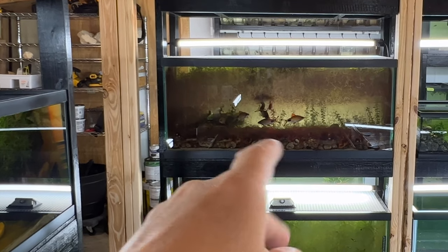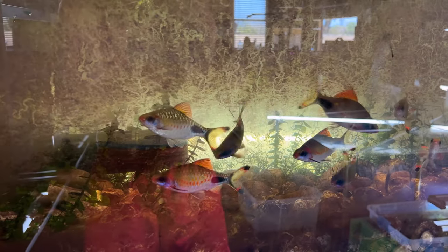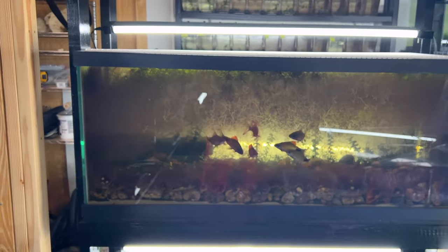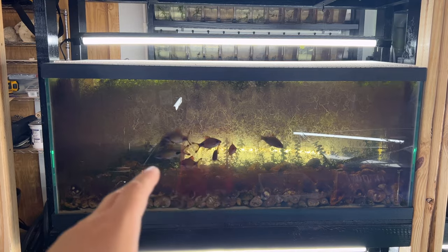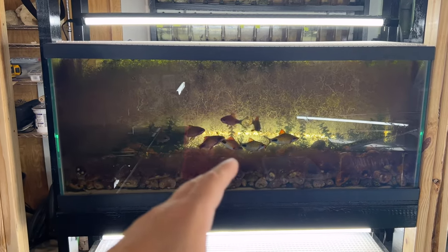The less I mess with it, the more comfortable they feel to do what they need to do. And I do have babies from these guys now — lots of babies — and now I know how I can mass-produce them, which is something I've been trying to do for a long, long time. We'll get these guys out and get it cleaned up too.